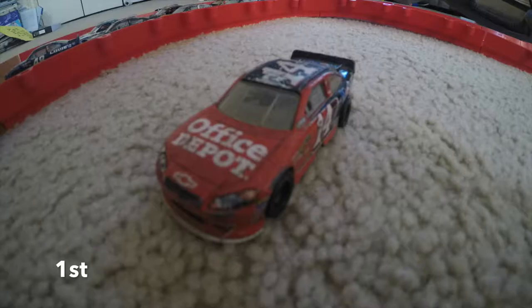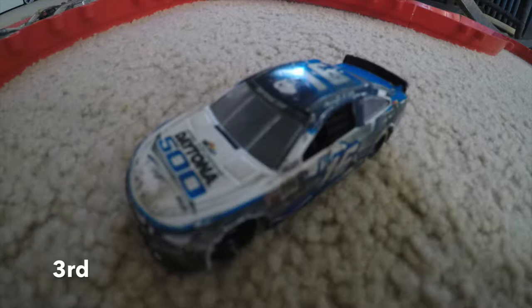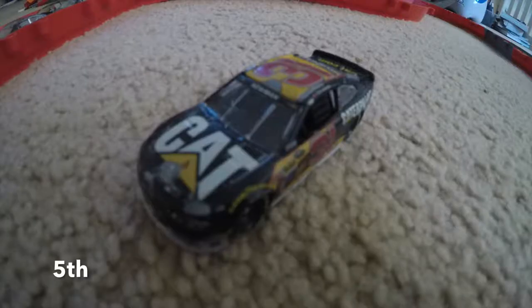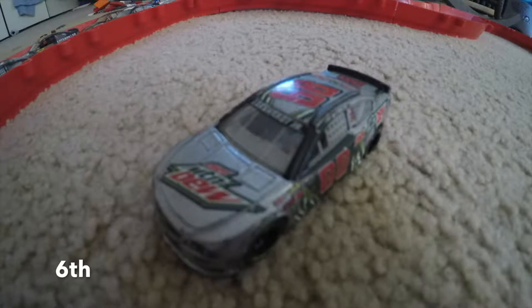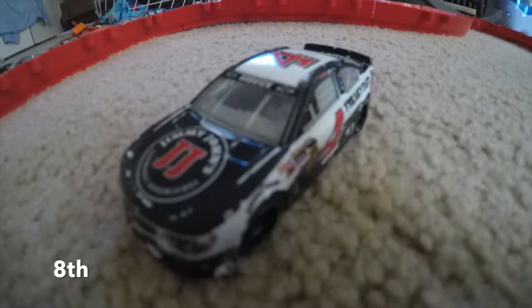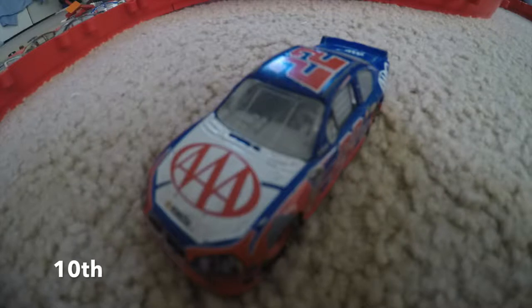Starting first we got Clint Boyer. Starting second we got Jimmy Johnson. Starting third we got Ricky Stenhouse. Starting fourth we got Kurt Busch. Starting fifth we got Ryan Newman. Starting sixth we got Alex Bowman. Starting seventh we got William Byron. Starting eighth we got Kevin Harvick. Starting ninth we got AJ Allmendinger. Starting tenth we got Joey Logano.